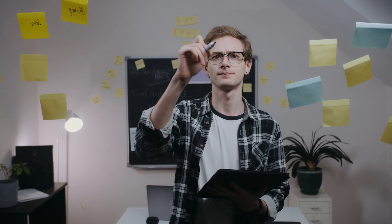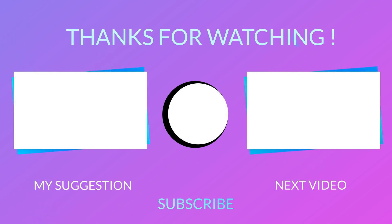Let me know your thoughts about this in the comments below. Hit the like button if you found the video informative and subscribe if you don't want to miss any such updates in the future. Make sure to turn on the notifications to get notified every time I upload a video, and I will see you in the next one.